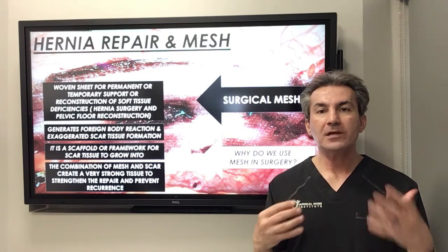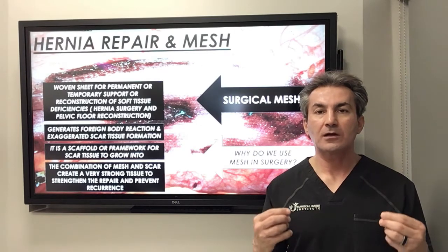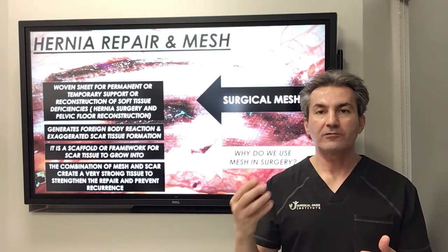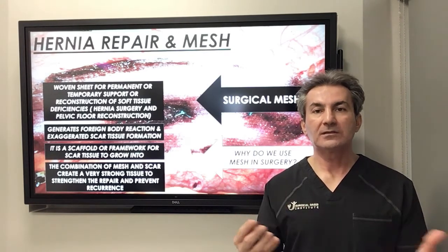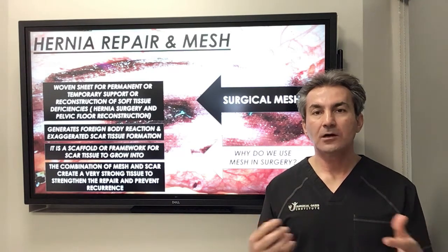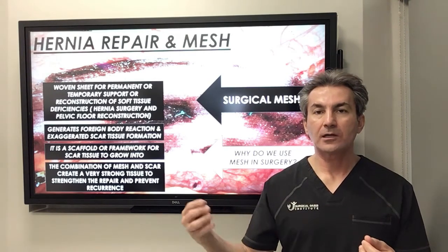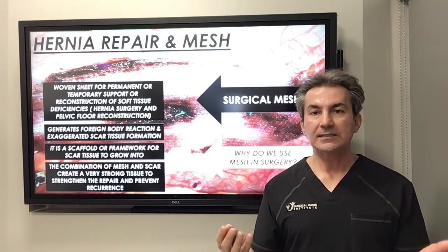The combination of the scar tissue with the mesh creates a very strong, heavy, firm tissue that obviously decreases the possibility of recurrence of the hernia defect in the future, even with repetitive movement or heavy exercise. In other words, if you fix the hernia without the mesh, the repair is very vulnerable to recurrence and the hernia can come back. But when you put the mesh, it decreases the possibility of recurrence significantly.